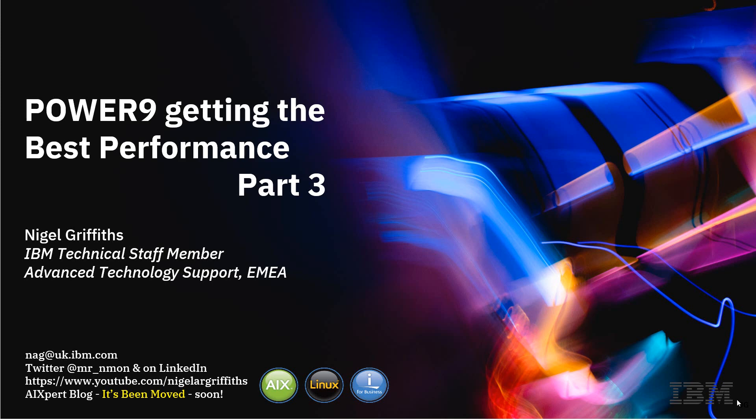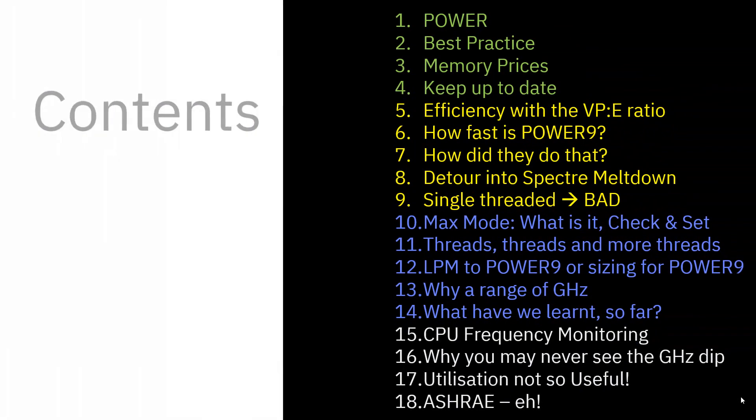We're very excited because we're just about to get a box that's called an EP, and it should arrive soon. As soon as it's announced, we'll show you all about it. We're now at Part 3 of the series: Power 9, Getting the Best Performance. This is the contents — we're now at number 10 in our contents list, going to 14.